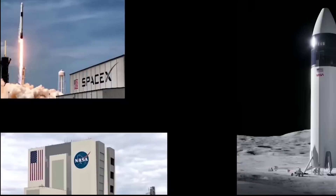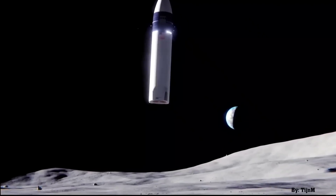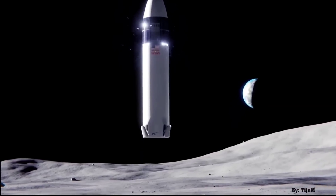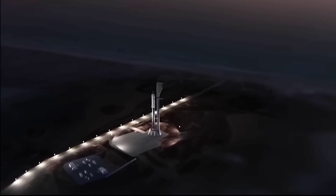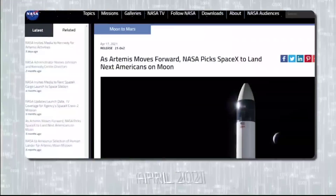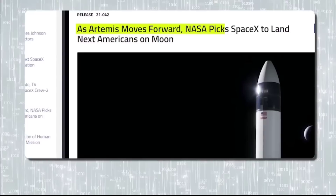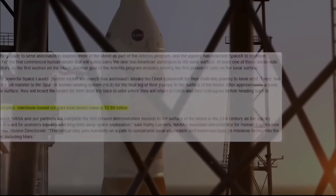NASA's HLS program chose SpaceX as its private partner for developing a spacecraft capable of returning astronauts to the moon for its Artemis program. Despite plenty of drama surrounding NASA's decision, SpaceX has emerged as the space agency's de facto collaborator, receiving billions in funding to turn its super heavy-lift Starship into a lunar lander.